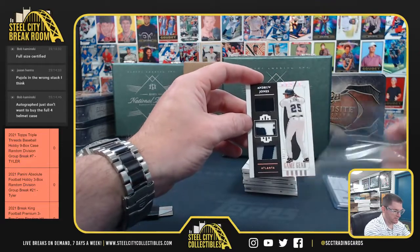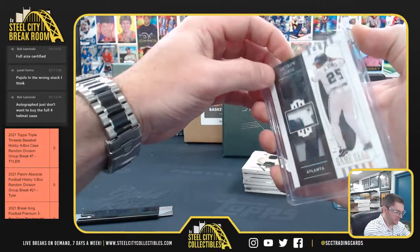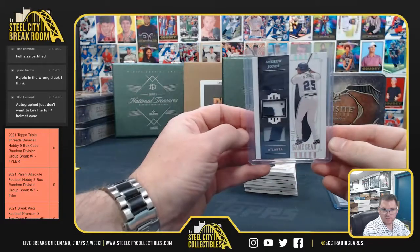Andrew Jones, 4 of 10. That's a nice triple patch. Andrew Jones, 4 of 10.